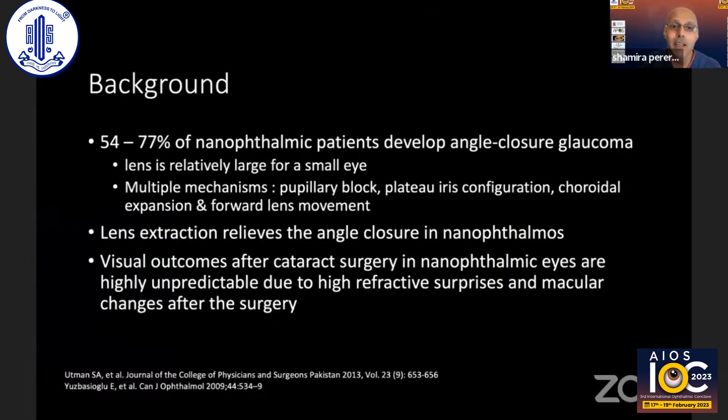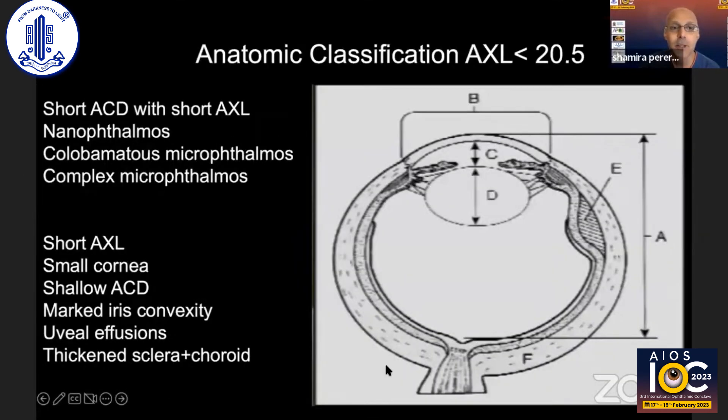Nanophthalmic eyes often develop angle closure at a rate of between 54 to 77 percent, because of the relatively large lens in a small eye. There are multiple mechanisms at play, but we know that lens extraction relieves angle closure very well in nanophthalmos. Unfortunately, visual outcomes after cataract surgery in nanophthalmic eyes are highly unpredictable due to refractive surprises and macular changes after surgery.